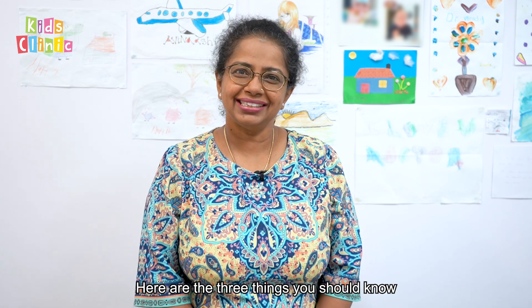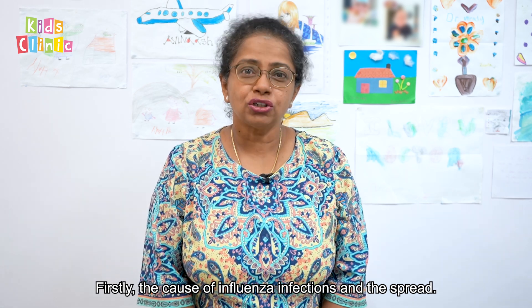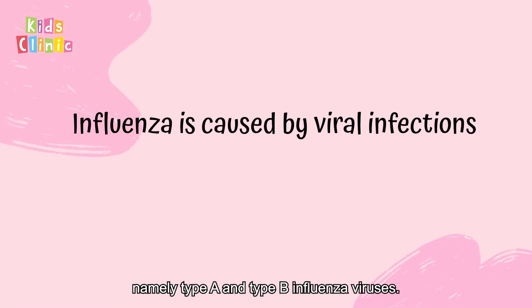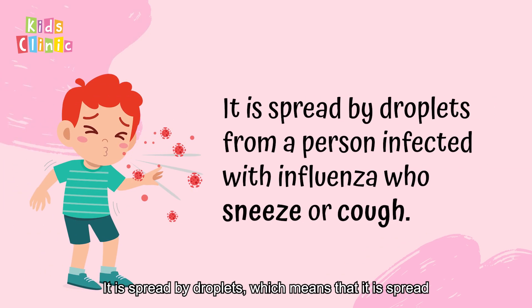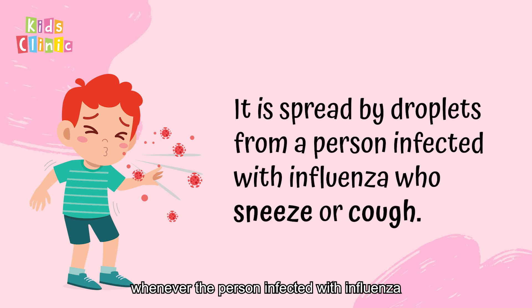Here are the three things you should know about influenza infection in children. Firstly, the cause of influenza infections and the spread. Influenza is caused by viral infection, namely type A and type B influenza viruses. It is spread by droplets, which means that it is spread whenever the person infected with influenza sneezes or coughs.